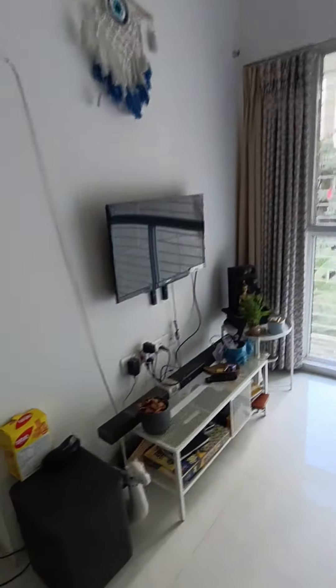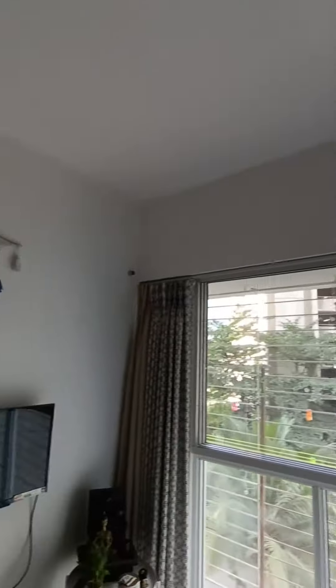Entrance. Spacious living room, good space for dining. To the right you got the kitchen with a modular kitchen setup and below platform.